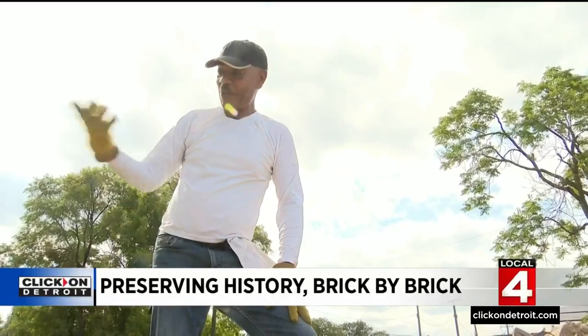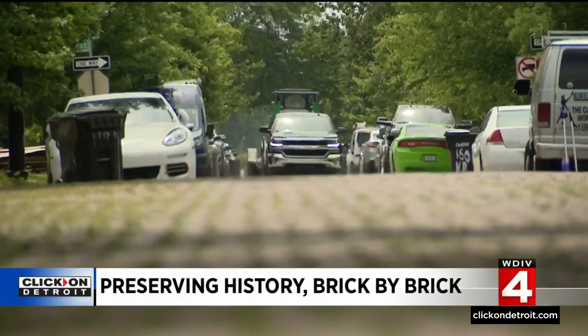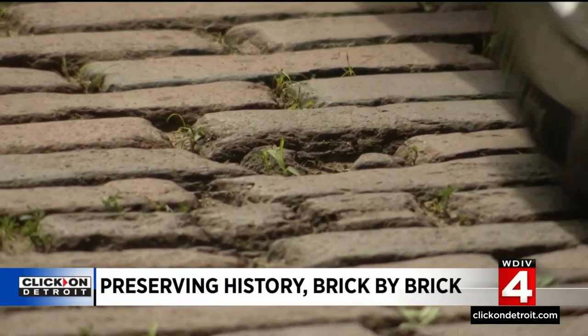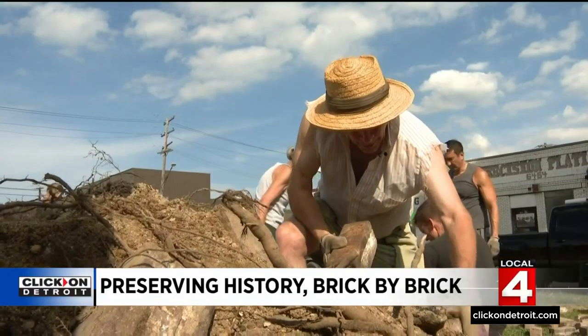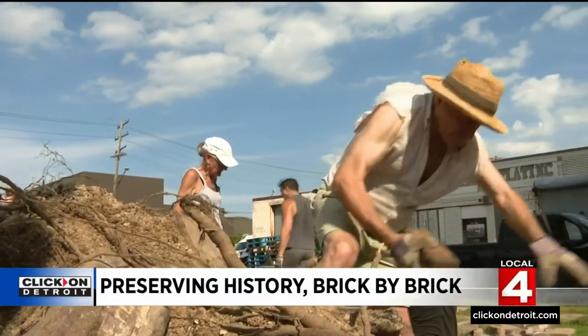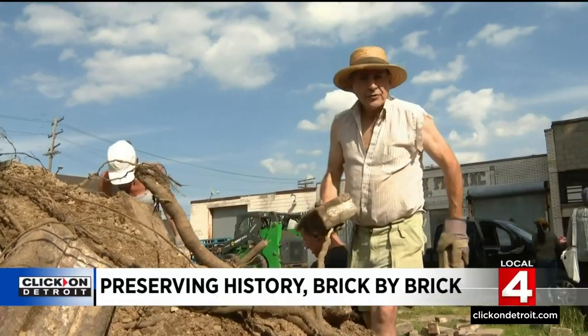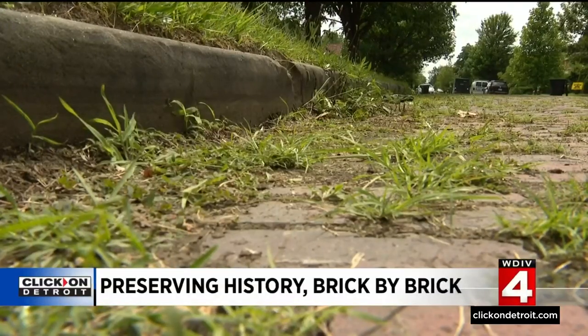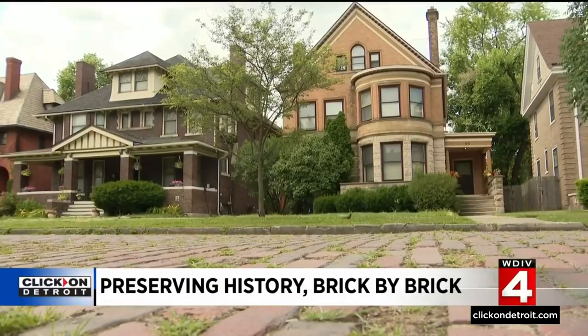I think it's quicker for me to throw them out and then stack them on the pallet. But it's with a purpose. There are three streets of Virginia Park between Woodward and the Lodge Freeway, and we're hoping to re-brick those streets and reuse these to replace the broken ones.